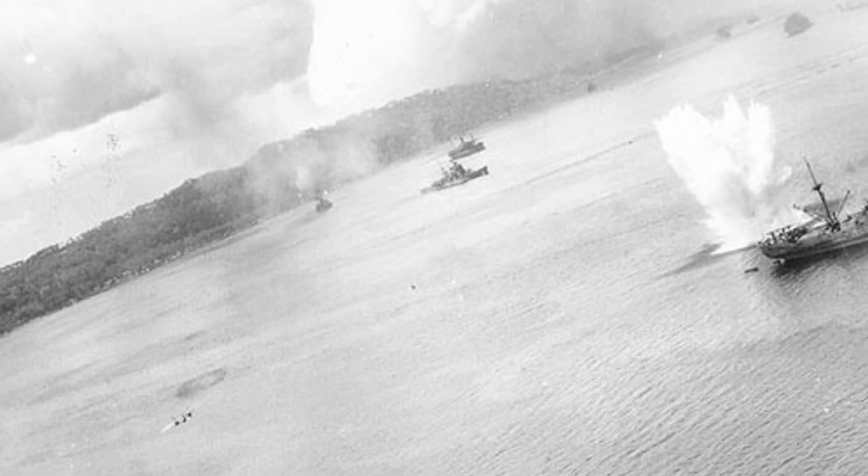A photo of a bomb exploding near a Japanese cargo ship in Simpson Harbour, Rabaul, New Britain on November 2, 1943. You can also see the Haguro ship in the distance and a Yuzof 3rd Bomb Group B-25 bomber in the lower left corner. This is the first of two photos.